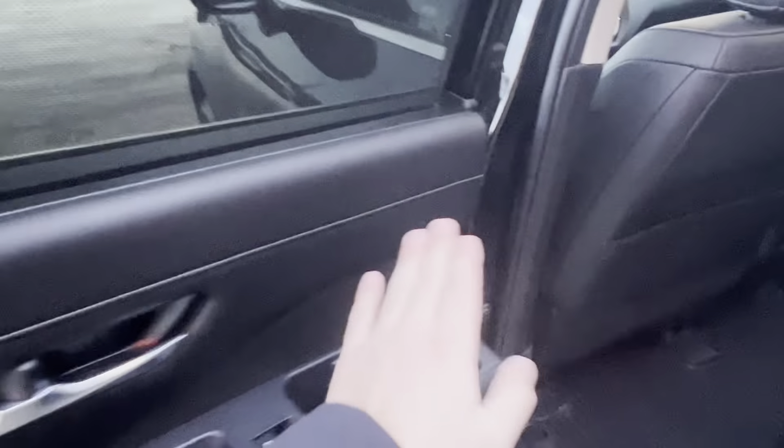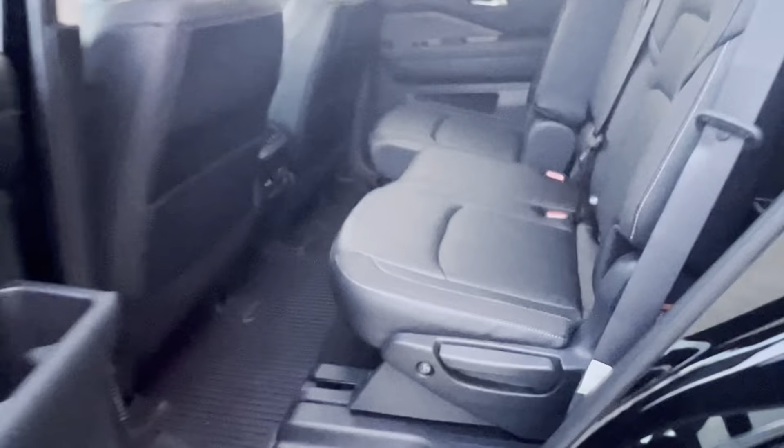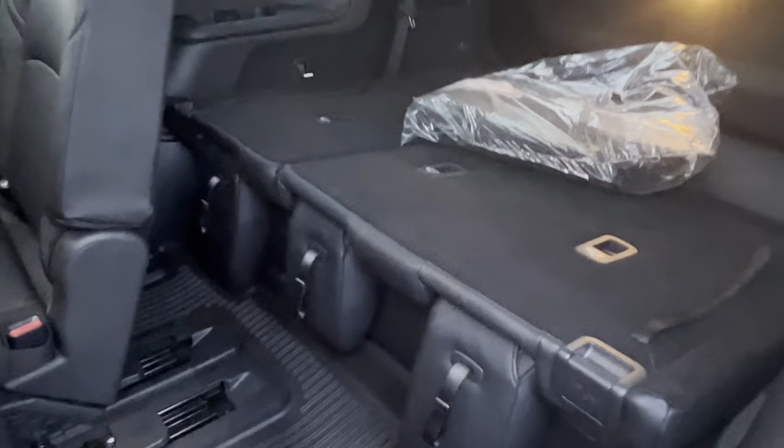You got sun shades, tons of cup holders on both sides, heated seats, charging ports, and a tri-zone climate. If you want to get into the third row, you have this easy access button right here and it ejects the seats giving you full access into the back row.